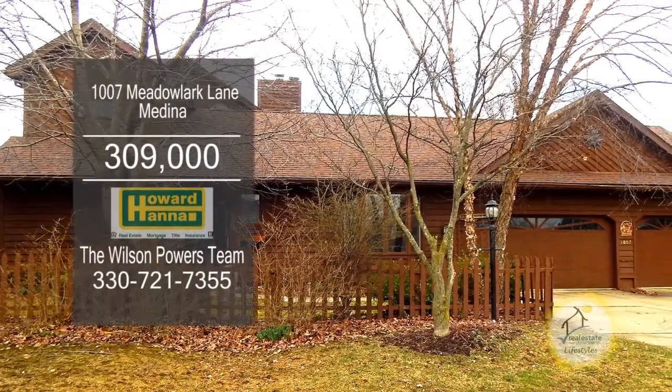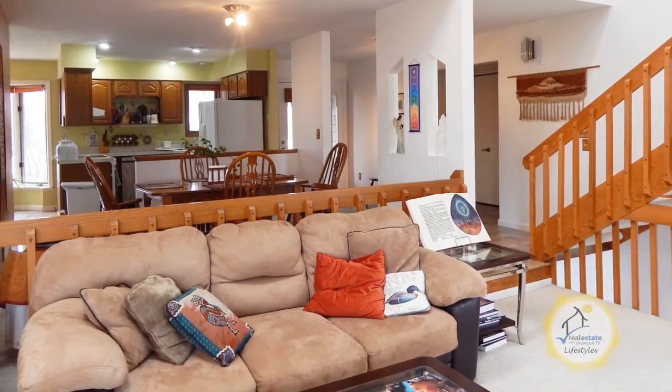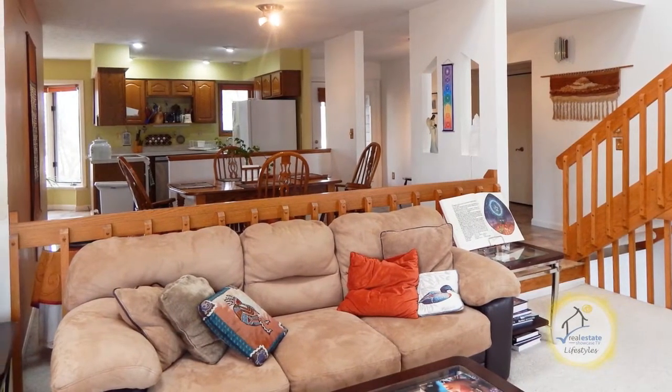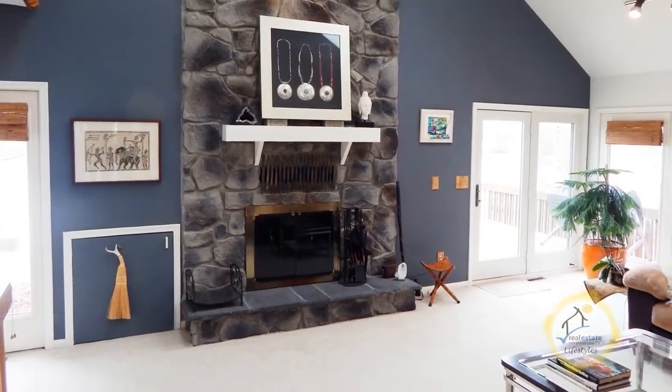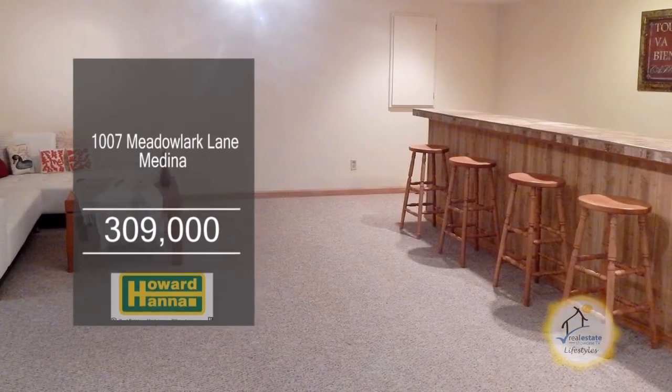Enjoy incredible lake views from this three-bedroom, two-and-a-half bath home in Medina. The awesome floor plan features an eat-in kitchen with a formal dining area. The great room has a floor-to-ceiling stone fireplace. The finished basement has a huge rec room and a wet bar.